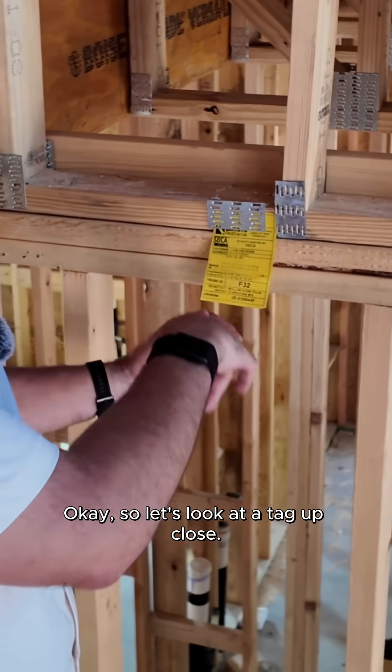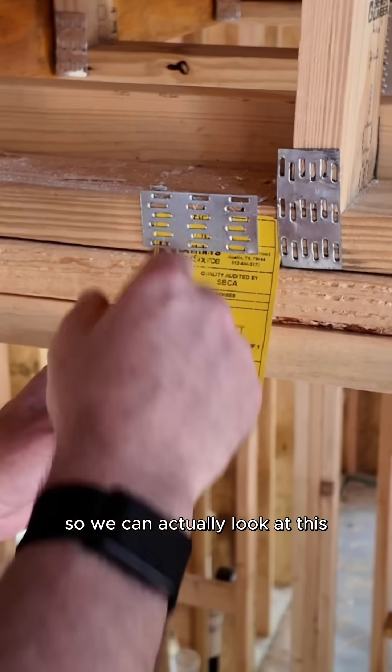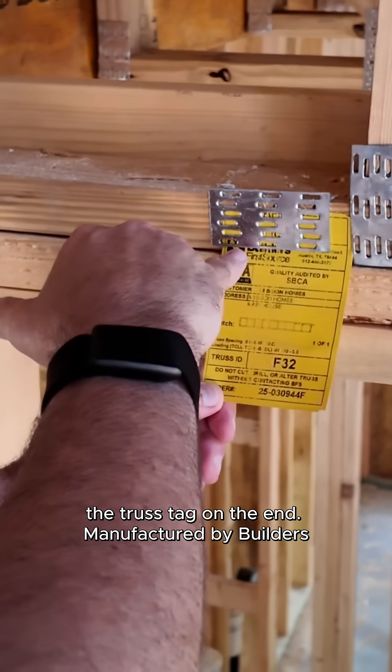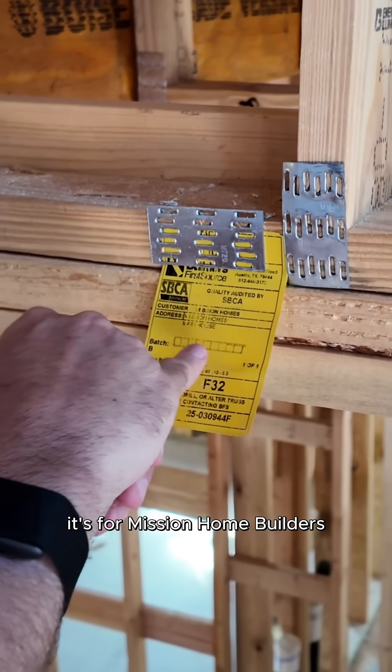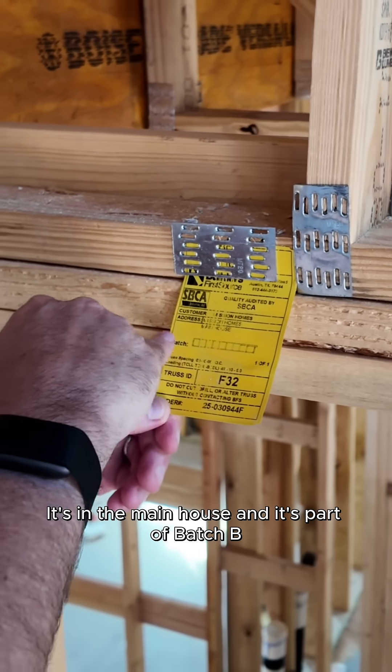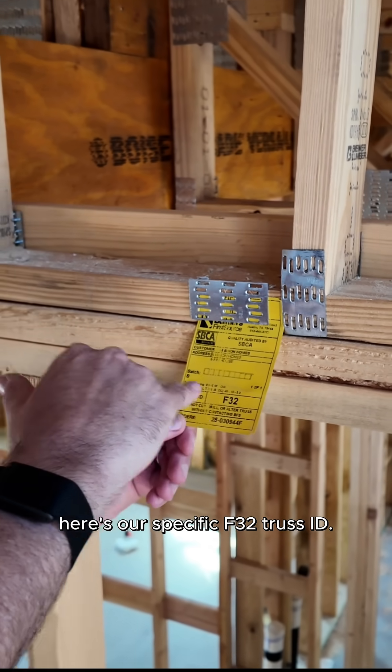So let's look at a tag up close. We're on the stairwell here, so we can actually look at this truss tag on the end. Manufactured by Builders First Source. Here's the specs — it's for Mission Home Builders. It's in the main house, and it's part of batch B. Here's your truss spacing, and here's our specific F32 truss ID.